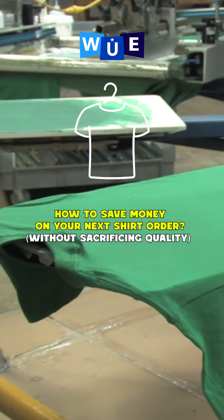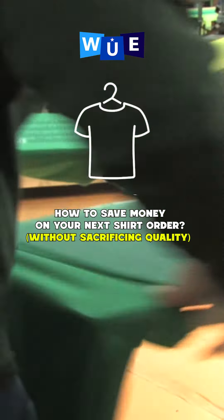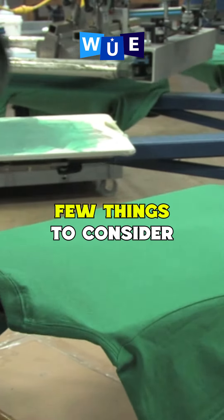How to save money on your next shirt order without sacrificing quality. If you want to save money on your next order, here are a few things to consider.